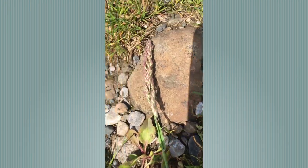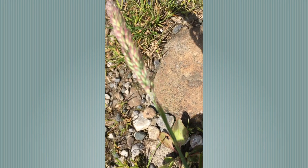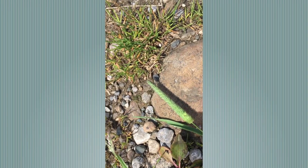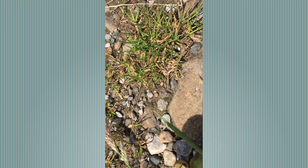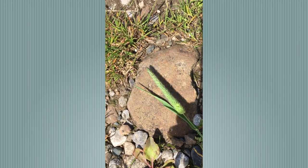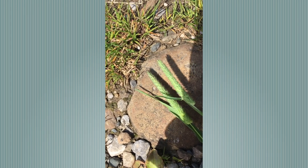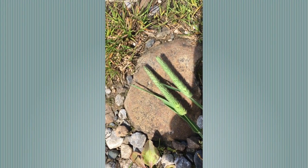A couple more grasses: this is a quite immature specimen, but this is Yorkshire Fog — it's really downy soft, pinky soft green. This is Timothy, a species that flowers relatively late in the grass flowering season, with wide leaves and a very caterpillar-like flower head. If we had our lenses, I would be able to show you a really good identifying feature on each individual floret.